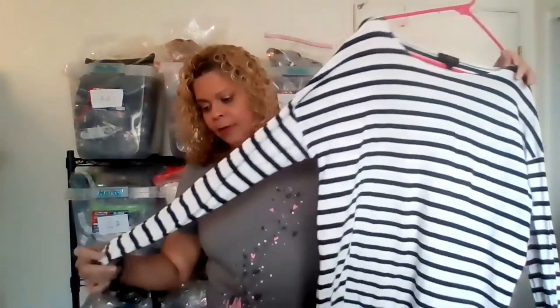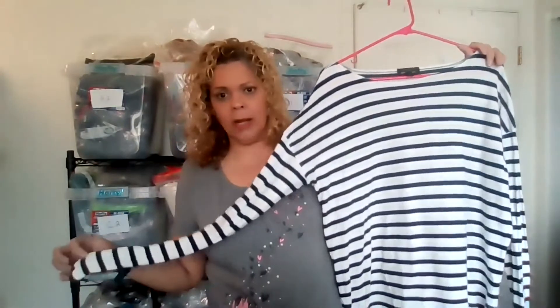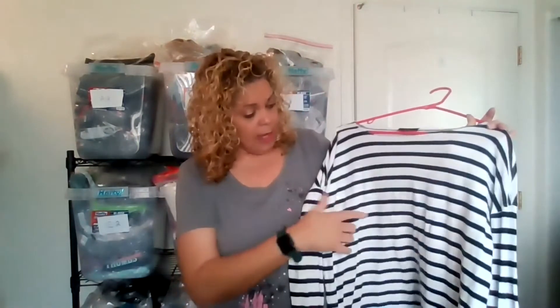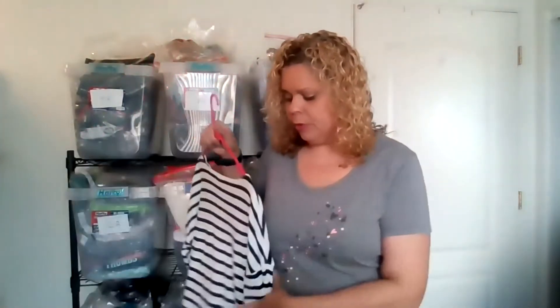I have several J.Crew items — all the older J.Crew brand. I like this navy nautical blue and white striped long-sleeve shirt with a scoop neck, size medium. It does have some pilling that I can go over with my depiller, but I will list this item because nautical-inspired looks are good for spring and especially summer.